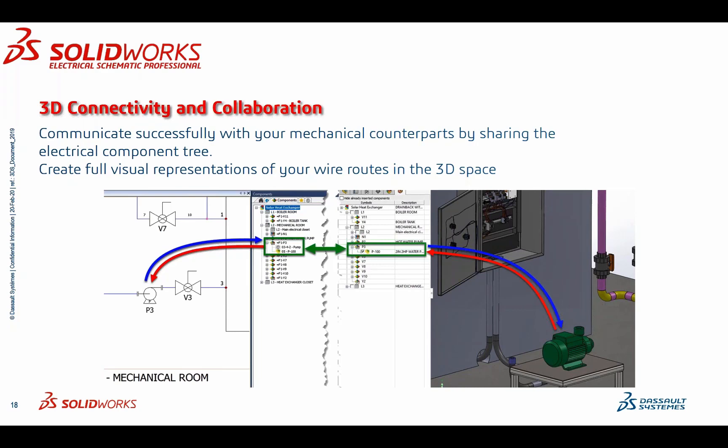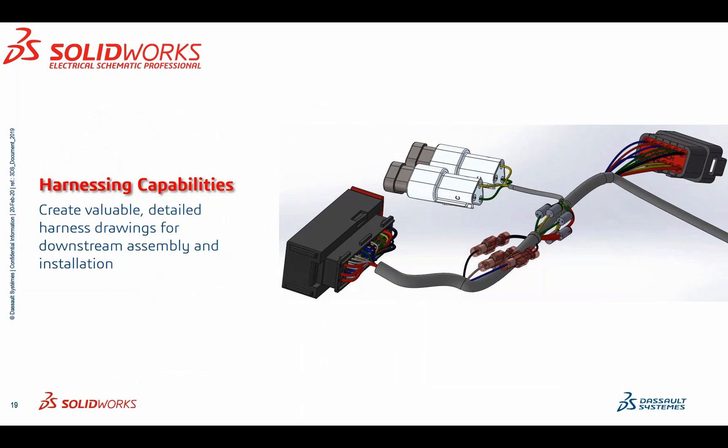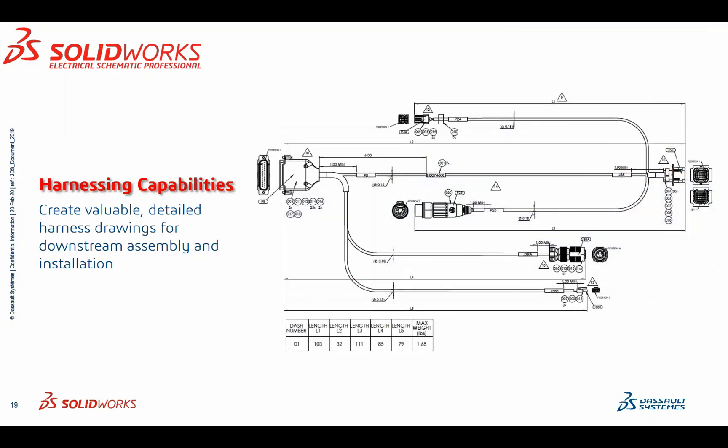This is the future — if you're a small business owner or someone trying to start their own business, this is where you could potentially be in a couple of years. Not only do we have 3D connectivity for wire routing, we also have harness capabilities where we can create valuable, detailed harness drawings. You can take a 3D harness example, flatten it out into a harness drawing, and pass it on to subcontractors or out on the shop floor — cutting out middlemen and the steps needed to get to that end result.